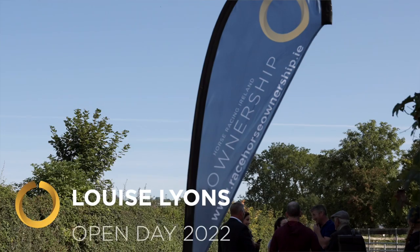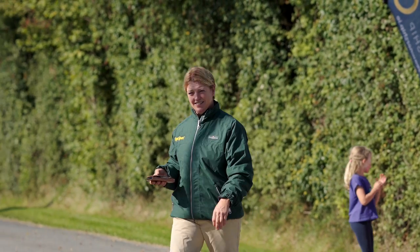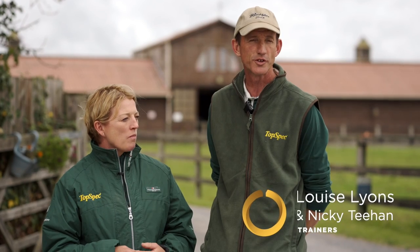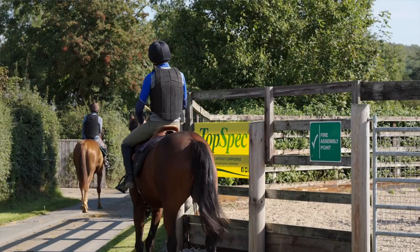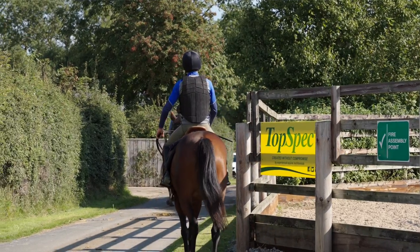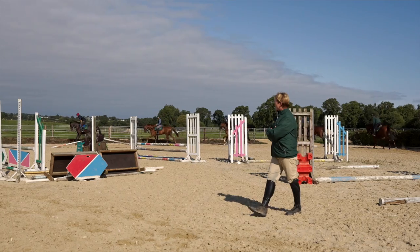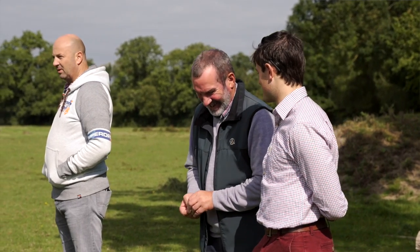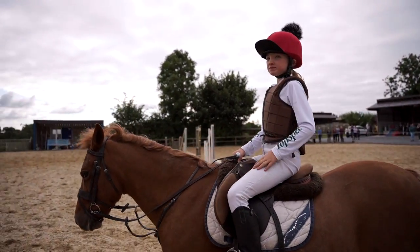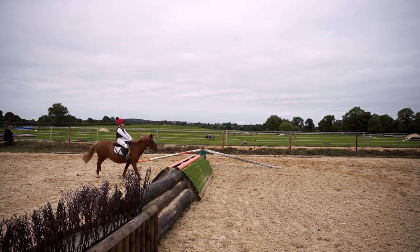Today we welcomed Horse Racing Island ownership for new owners or potential owners — we invited them around our yard just to show the normal routine of a morning here. We rode out two lots, seven on both lots, with some older horses that we've raced successfully on the track and then some youngsters. We're delighted with the turnout — a lot of the owners came, some couldn't make it, and there were some new faces here as well, so we're happy to see those people here.